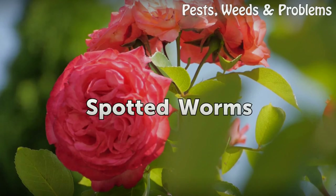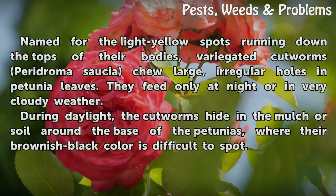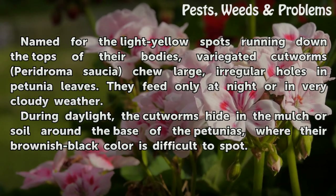Spotted Worms. Named for the light yellow spots running down the tops of their bodies, variegated cutworms leave large, irregular holes in petunia leaves. They feed only at night or in very cloudy weather. During daylight, the cutworms hide in the mulch or soil around the base of the petunias, where their brownish-black color is difficult to spot.